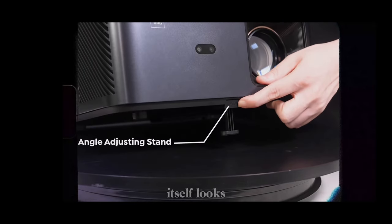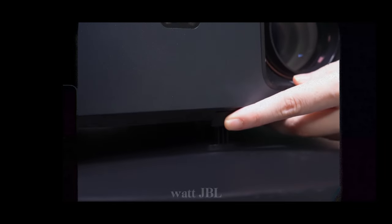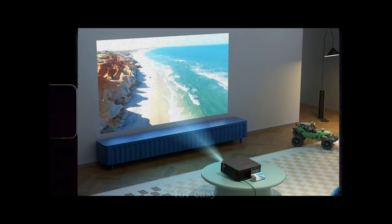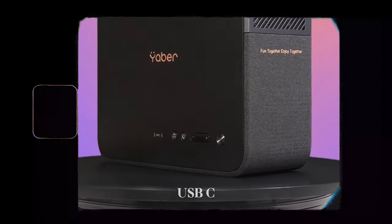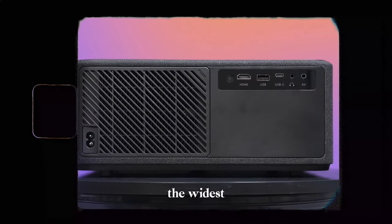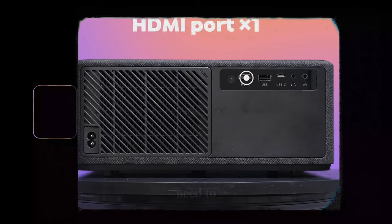The projector itself looks very sleek. It has a lens protection cover, two 10-watt JBL speakers and an adjustable height stand. It also has NFC for easy screencasting from your phone and various ports: HDMI, USB, USB-C, headphone, and AV. Although it doesn't have the widest range of ports compared to some projectors, it offers everything you need to get started.